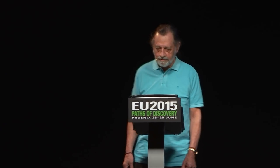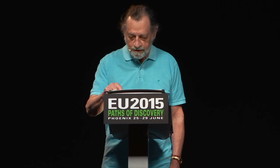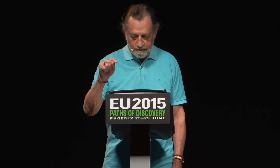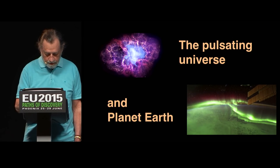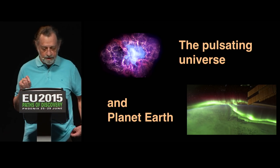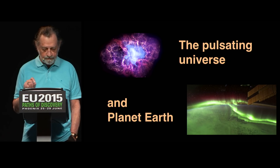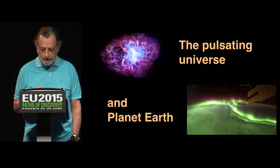Hello everybody. This is a real honor to be participating in our historic conference. The topic is the pulsating universe and planet Earth. Right here we have the Crab Nebula which sends out energetic pulses 30 times a second. I've chosen that as my iconic image of the pulsating universe.